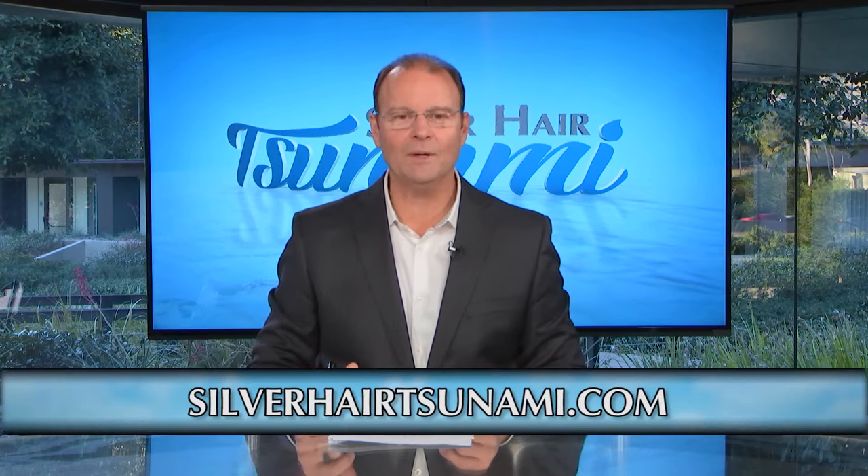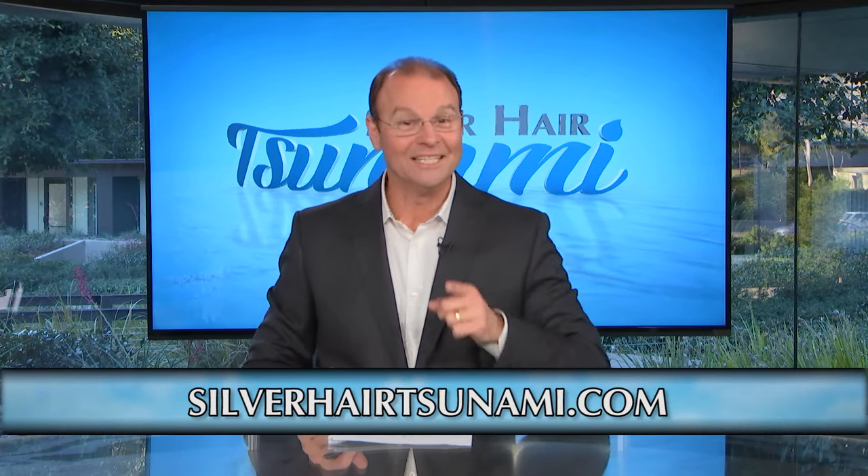What a great show — information you can't do without. If you want to see it again, go to the Silver Hair Tsunami website or follow us on Facebook. See you next week.